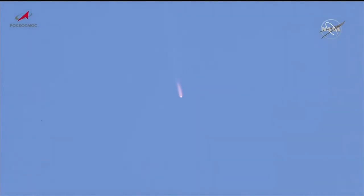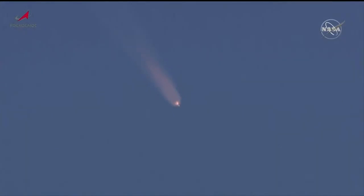One minute and 45 seconds into the flight — everything reported to be going well. Standing by now for first stage separation. Good pitch and rotation nominal being reported from Baikonur. First stage separation confirmed.